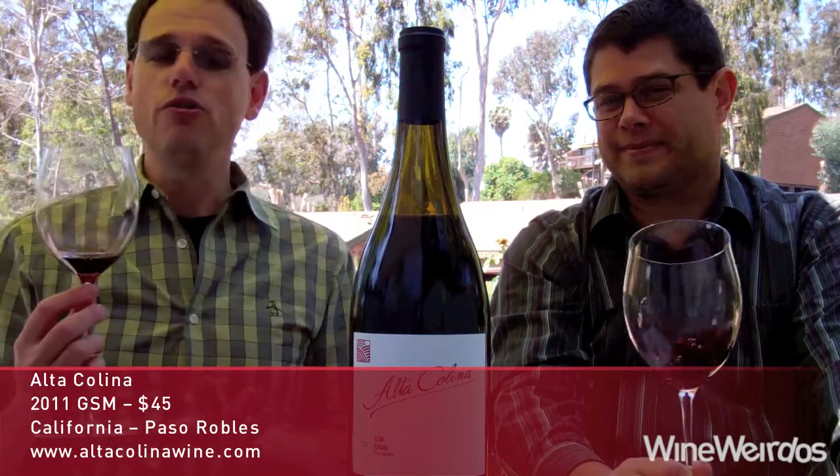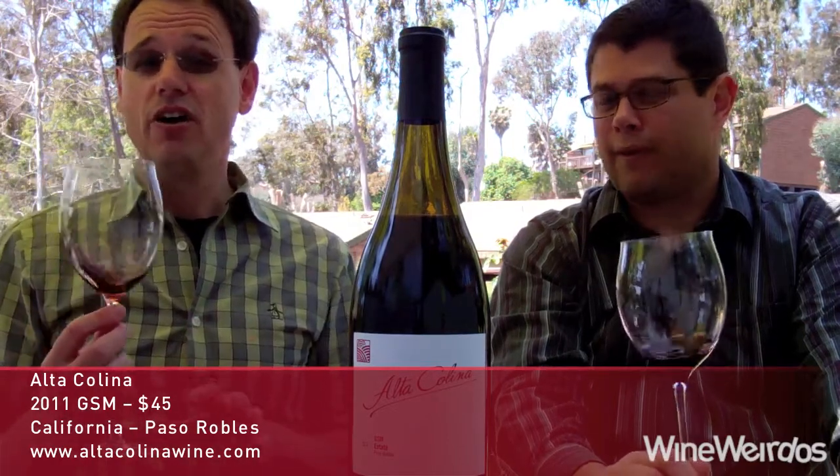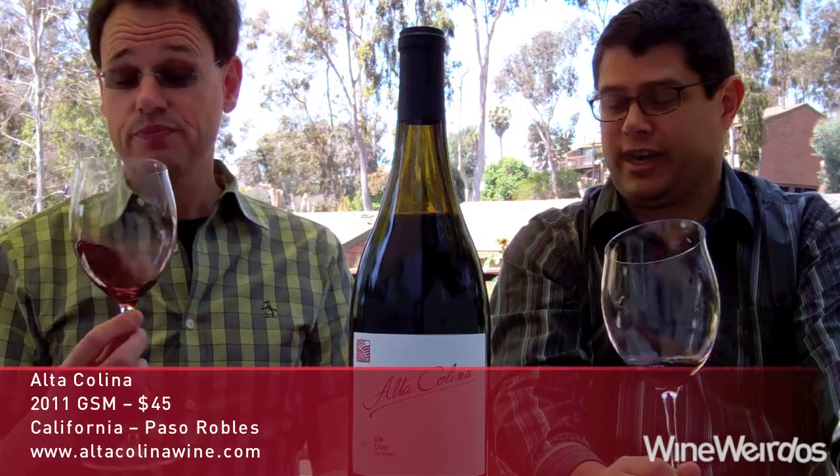We're talking a $42 wine coming in at around 15% alcohol by volume. 220 cases produced.